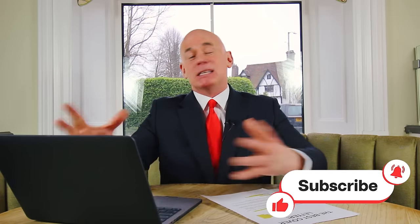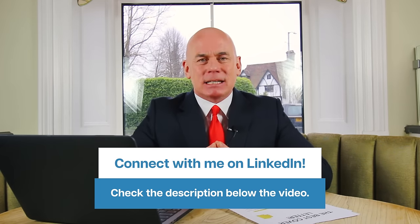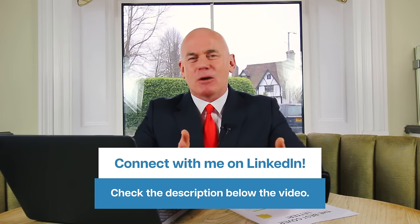Have a great day. Don't forget to subscribe to the channel and please give the video a like because that motivates me to create more content for you. Thank you very much, and you can also connect with me on LinkedIn — I've put my LinkedIn link in the description below the video. It's always great to connect with like-minded professionals. Thank you so much for watching and I wish you all the success in your job application. Have a great day.